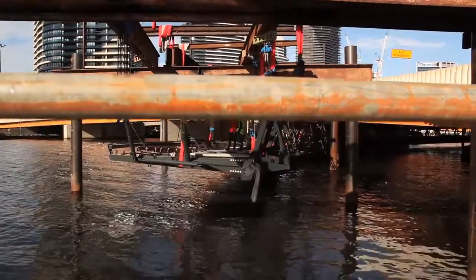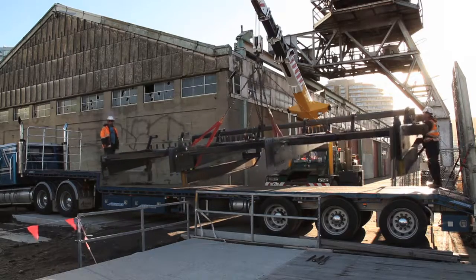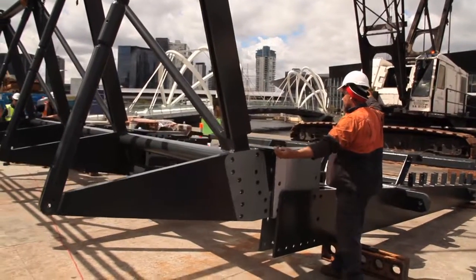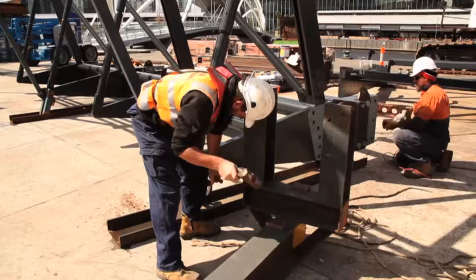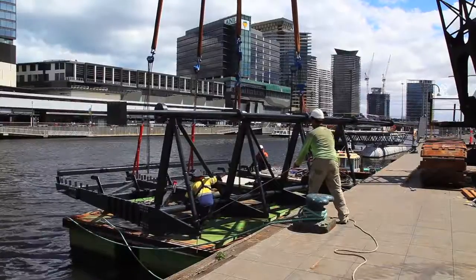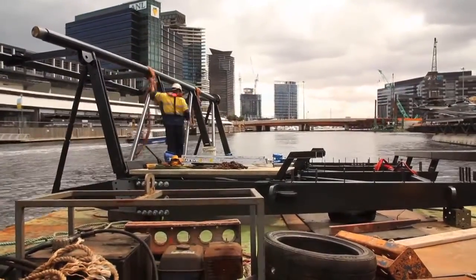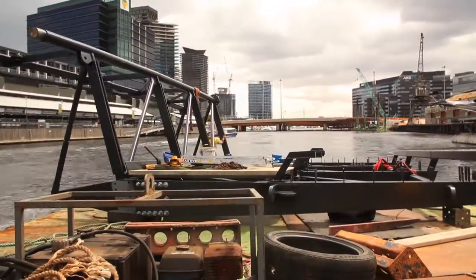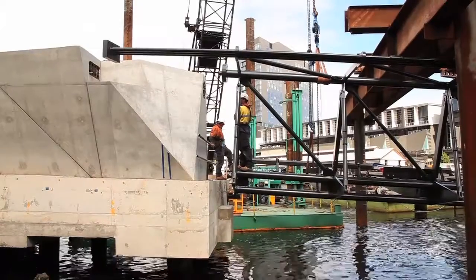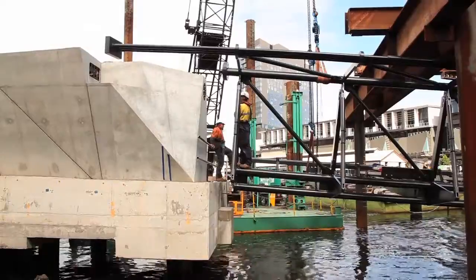During the construction of the bridge, the structural steel elements were all prefabricated off-site. Each element was then taken individually to site overland, and once they got to site they were craned onto a barge. That barge was floated downstream down the river, positioned in roughly the right position, and then lifted up to marry onto the structure that had already been built.